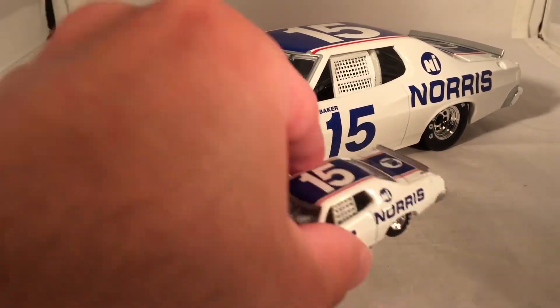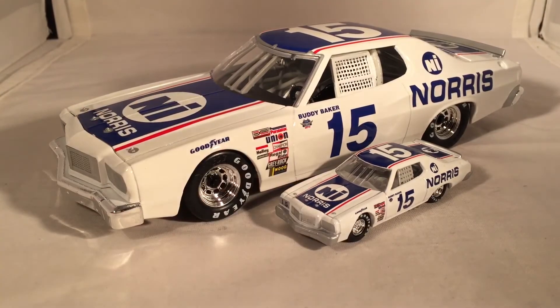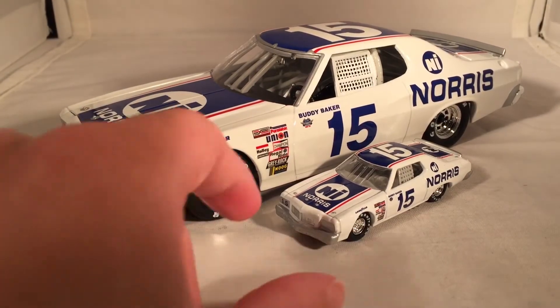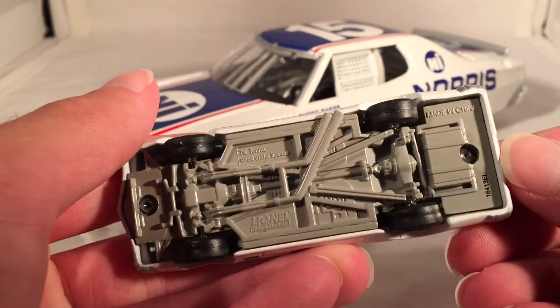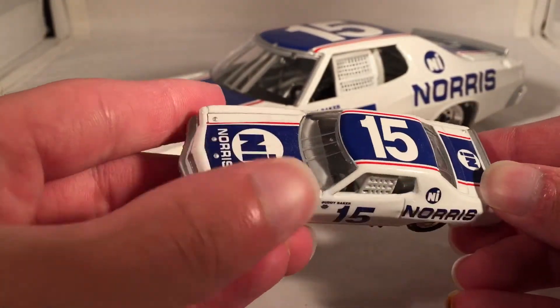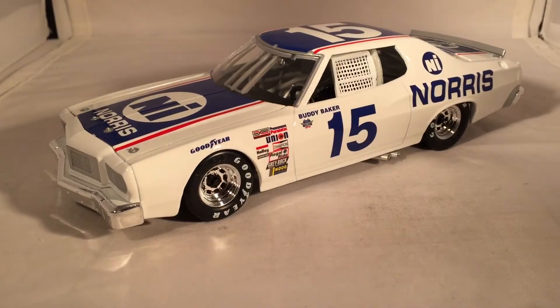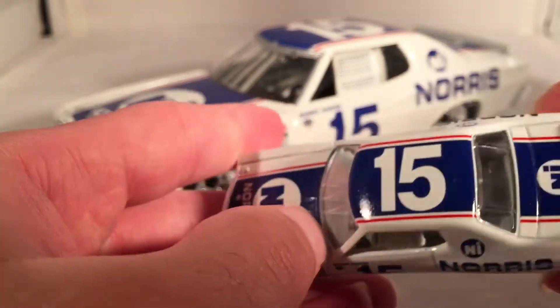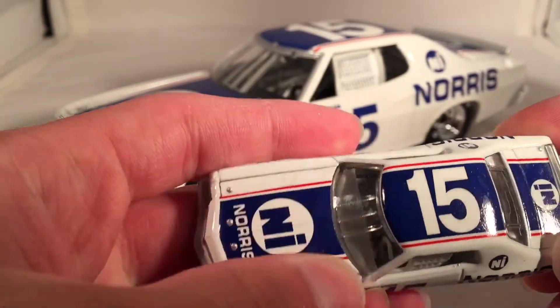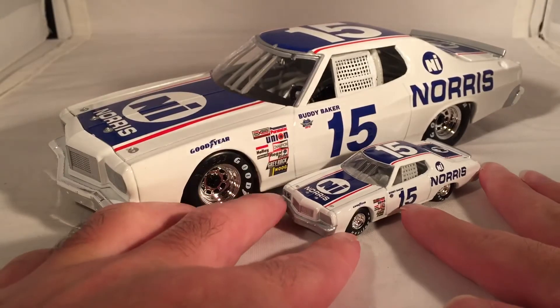They did actually make a 1:64 scale of this, so here is that if you want to see it. This is one of the good 1:64s with a metal body, metal base, rubber tires, all that good stuff. Does this have an opening hood on it? I think it might have an opening hood but it's kind of hard to tell. Can't even get the 1:24 hood open, so I'm not even going to try on this one, but it looks like the hood does open on the 1:64.